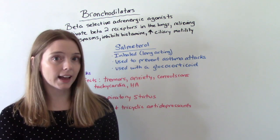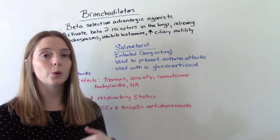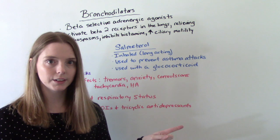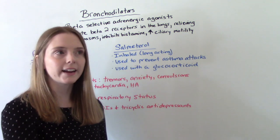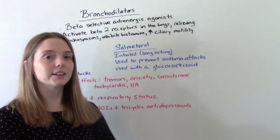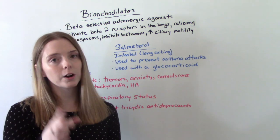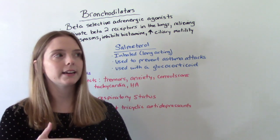Salmeterol is typically used with a glucocorticoid. If your patient is on salmeterol and a glucocorticoid, they're going to take the bronchodilator first because it's going to open up those airways, then take the glucocorticoid second — usually waiting about a minute in between. That's going to help the glucocorticoid absorb better. So that's important patient teaching: if they're going to be on both of these meds, you want them to take them in order.